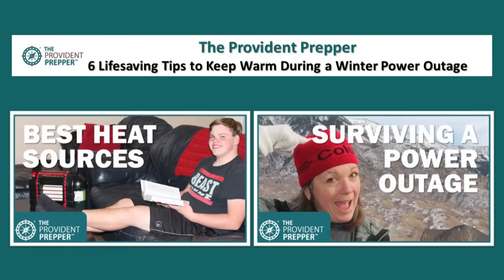We encourage you to visit the Provident Prepper and check out six life-saving tips to keep warm during a winter power outage — that post has more details. On our YouTube channel, check out Best Heat Sources, a great video covering our favorite options to keep you warm if the power goes out, and Surviving a Winter Power Outage, which walks you through our experience turning off the power in January just to see if we could survive it. Yes, we survived, but it definitely changed our lives and we do things differently now because of that experience. Advanced preparation can make a big difference in your level of comfort when surviving a power outage. Today's tips can help you survive in the dead of winter even without all the comforts you wish you had. What experience do you have living through a winter power outage, and what advice can you give to help others be more prepared? Comment below, and thanks for being part of the solution.